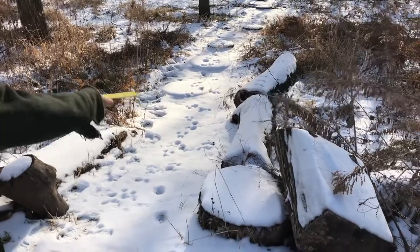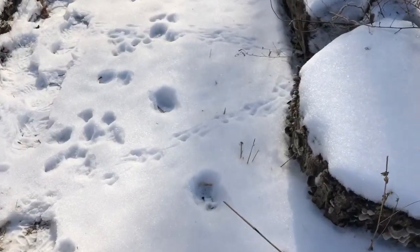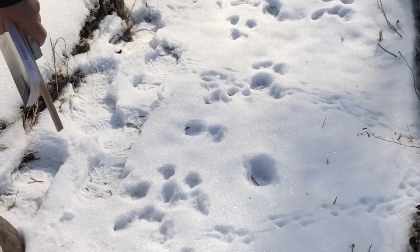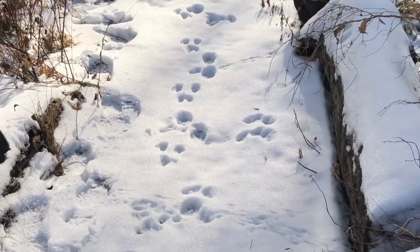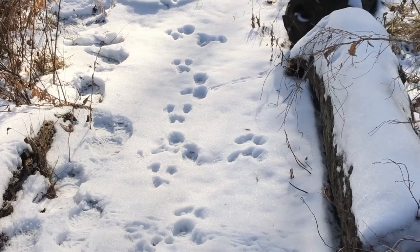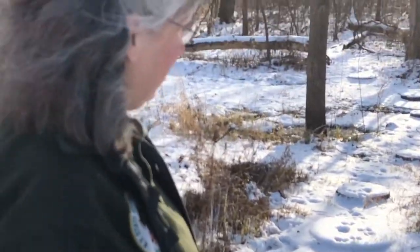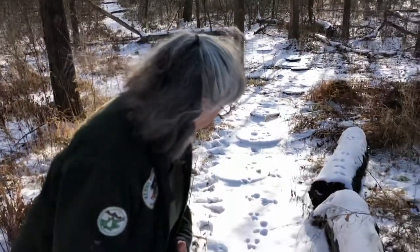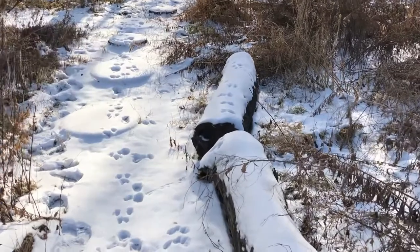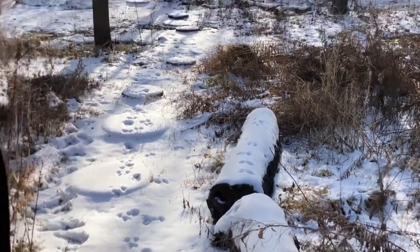There is a ton of activity here, and a good question is why. We've got some logs, with things hiding under them — like mice. There's a bunch of mouse tracks right here. These other tracks could be squirrel or rabbit — I'd have to measure them. We have trees for squirrels to climb, we have fox squirrels, and we have small cottontail rabbits, so these could be either. There are some tracks on top of the log, which suggests squirrels, since squirrels will run down logs.